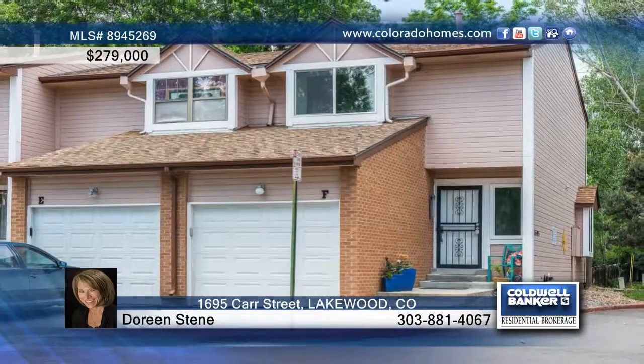Located less than one mile from Light Rail in Morse Park, this home couldn't be in a better location. Call Doreen Steen to learn more.